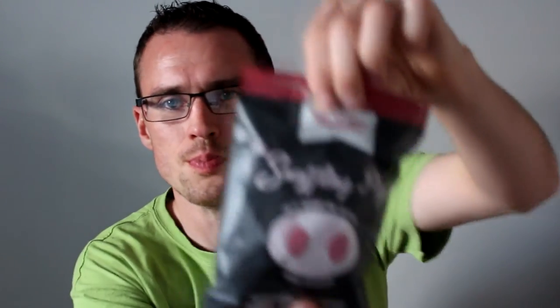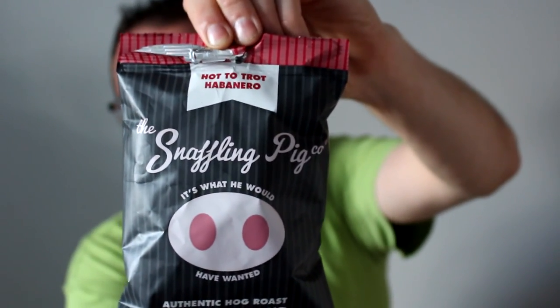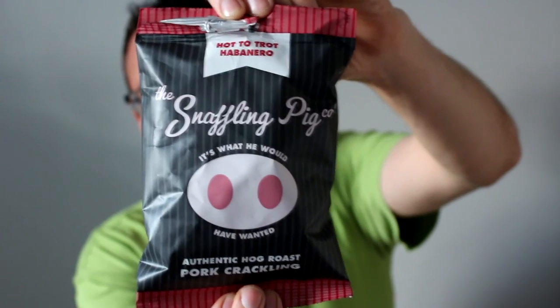It's just right — the kind of burn that makes you think you need to stop and have a beer, but then you're soon back for more. It's just that lovely taste of the pork crackling but with the spice on it. Wow, fantastic. These are a fantastic pork crackling. This has been the Hot Trot Habanero from Snaffling Pig Company — be sure to check them out, go to their Facebook and Twitter, give them a love. Fantastic pork crackling.